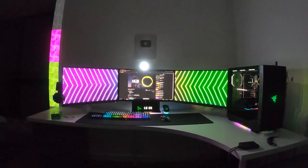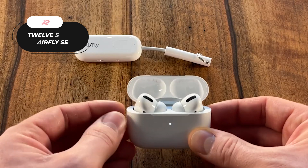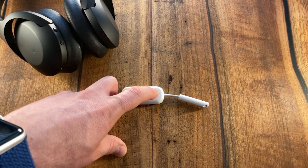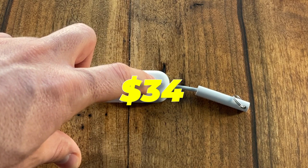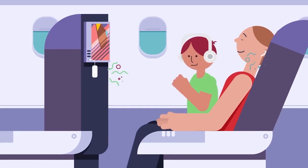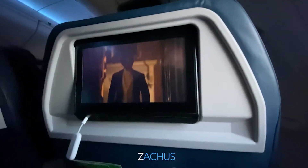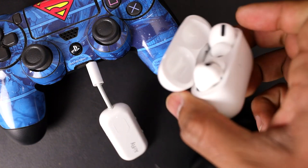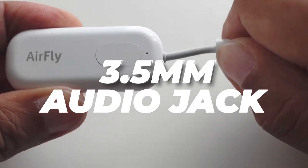Number 12: The 12South AirFly SE. Introducing the incredible AirFly, your ticket to a cord-free audio experience wherever you go, at the affordable price of $34. Say goodbye to tangled cords and hello to wireless convenience. With AirFly, you can wirelessly transmit audio from a variety of devices, including in-flight entertainment systems, gym equipment, gaming devices, TVs, or anything with a 3.5mm audio jack.